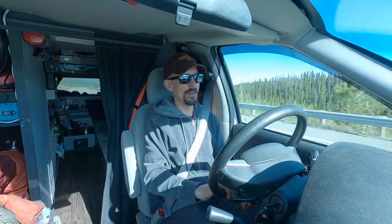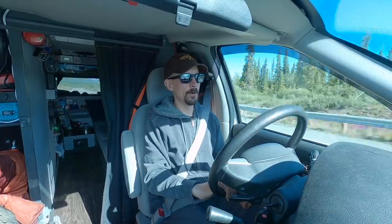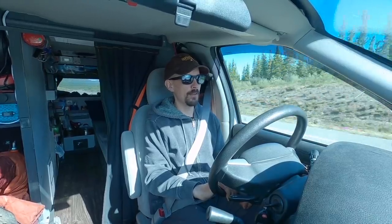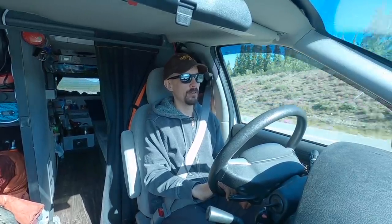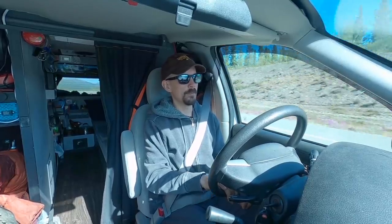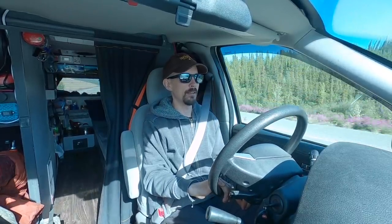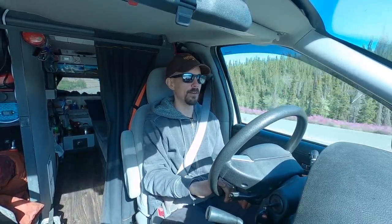Hey, what's up everyone. I'm still in the same area as the last video, kind of running low on food, and I've got to go find some water today. But before I leave this area, there's one more mountain summit that I want to try. So let's start this video with some hiking, then after that I'll head back to the city, get resupplied, and who knows, maybe I can get the slow cooker out again.